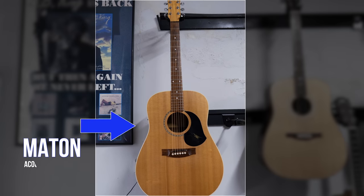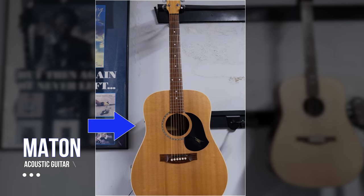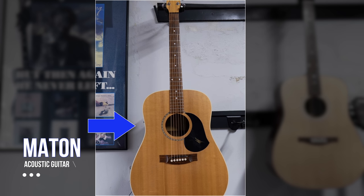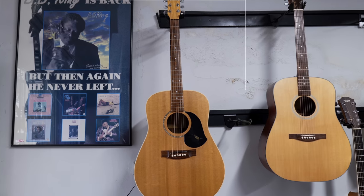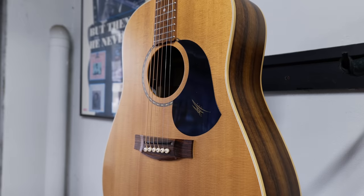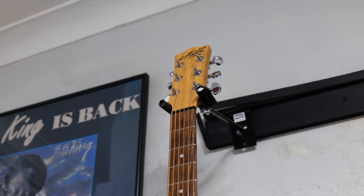Here we have a Mayton acoustic guitar, which is made in Australia. These also feature the older AP4 pickups, which sound fantastic. If you have a chance to plug in a Mayton to a PA system, it's a great experience. Mayton guitars, along with Cole Clark, are probably our best two known guitars worldwide.